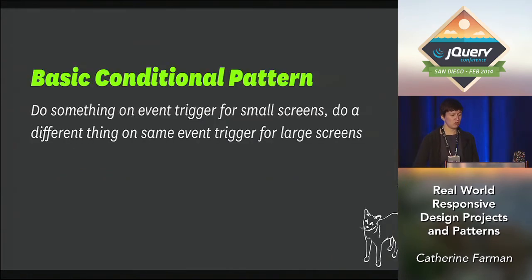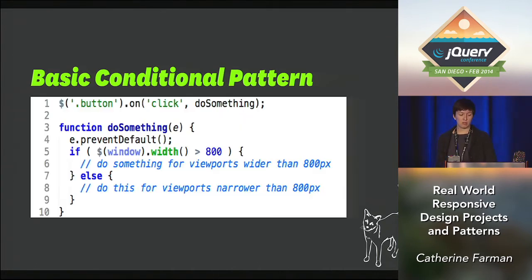The first is the basic conditional. This is pretty straightforward — it's probably one of the first things you learn when programming, how to do if and else statements, in any language. This is becoming really useful for responsive design because it essentially mimics what CSS does with media queries, which is conditional styles. Your basic pattern will look something like this: a function that you run on click, with a conditional inside it to check the screen viewport width, doing something for small screens or something for large screens.